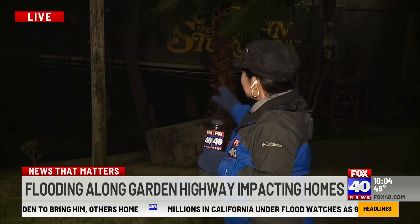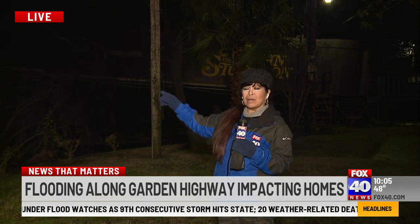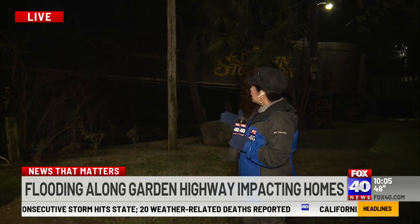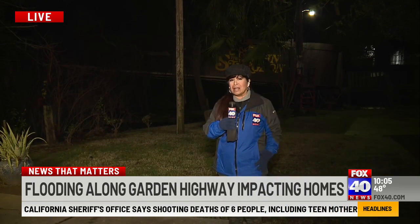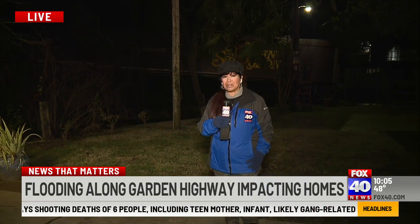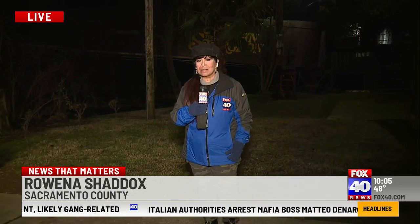And again, this is the tunnel here at Virgin Sturgeon that leads to the bar area. Locals can always tell — they know if the water is up or down, what those water levels are. It's really a good way to tell how things are out here. Reporting live from Garden Highway tonight, Rowena Shaddix, Fox 40 News.